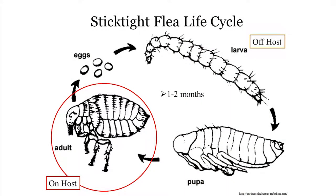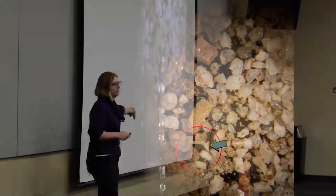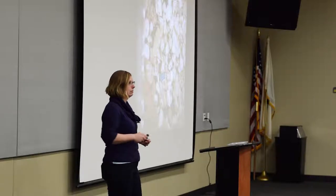Flea development takes quite a while — this process could take one to two months. So like the lice, if you're treating and you keep seeing fleas, it could indicate that you have immature life stages in the environment. The immature stages are microscopic — you're not going to find them or know where they are. So you're really going to have to focus on the adults and take a macro approach to flea management.